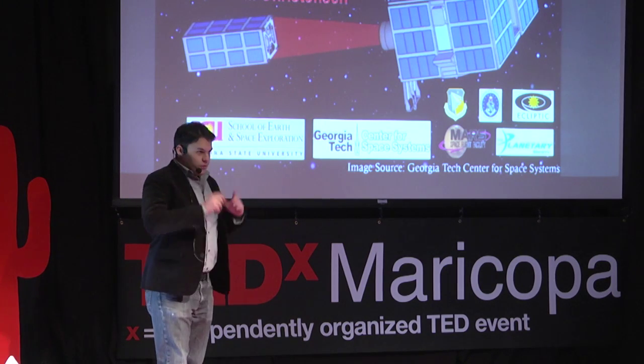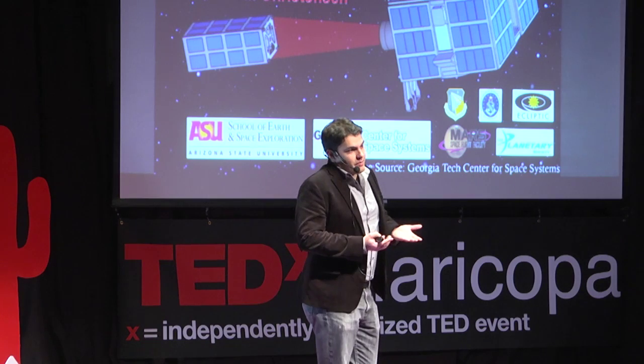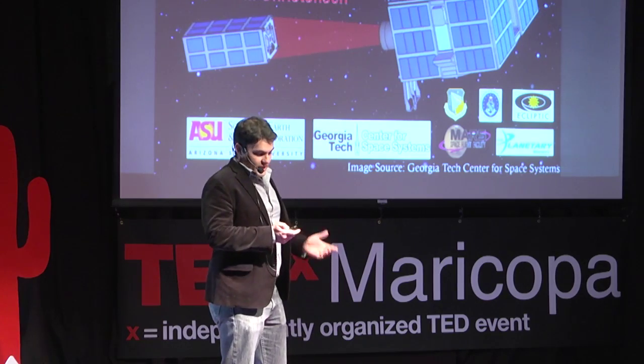As you saw in my title, the three words I'll talk about are the inspiration, the investigation, and the implementation — and how to make a project like this possible.